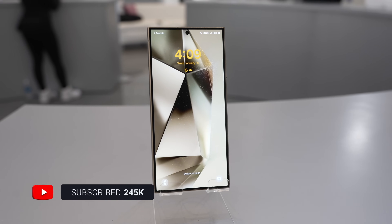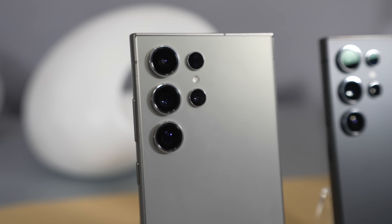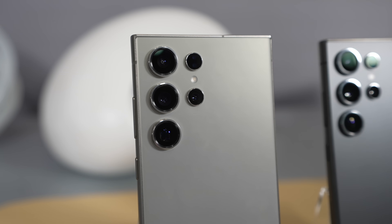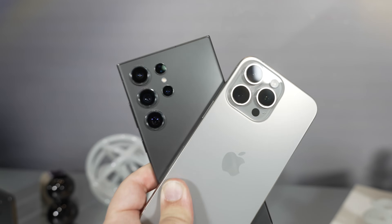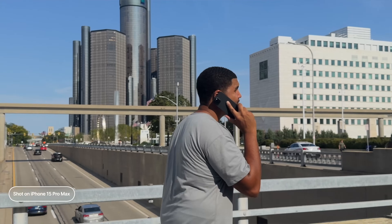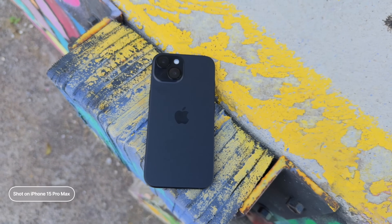Then there's battery. I expect the S24 Ultra to be on par with the S23 Ultra, if not better, because it has the same 5,000 milliamp battery with 45 watt fast charging and wireless charging. You also get reverse wireless charging so you can charge up your earbuds or even your Galaxy Watch. The 15 Pro Max only has a 4,441 milliamp battery with 15 watt fast charging and MagSafe support. And the 14 Pro Max and 15 Pro Max battery life has been really bad — if I'm out of the house, I need to top it off or have a MagSafe battery bank on the back, which is something I don't have to do with the S23, and I'm assuming with the S24.